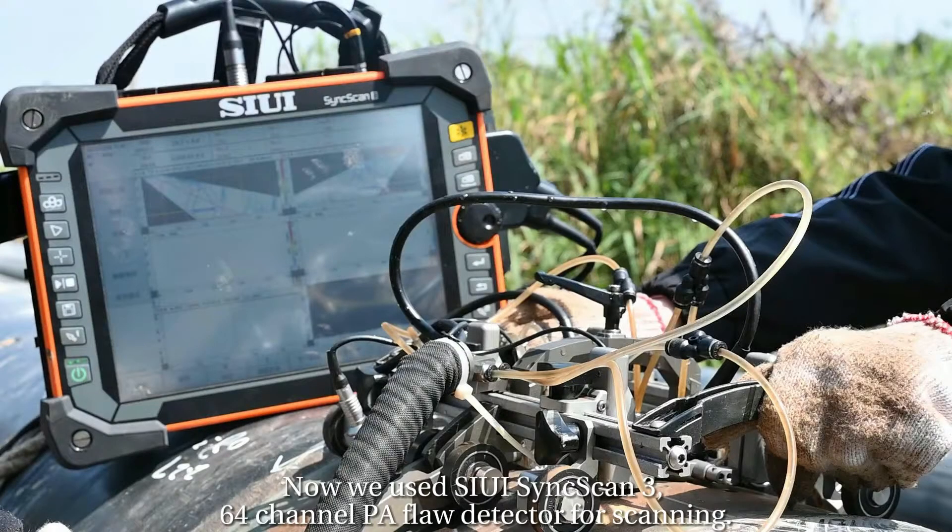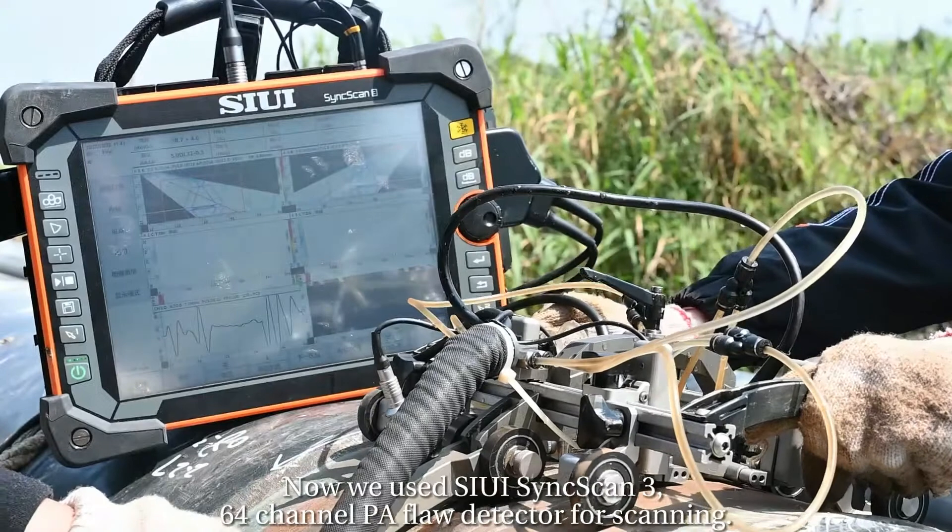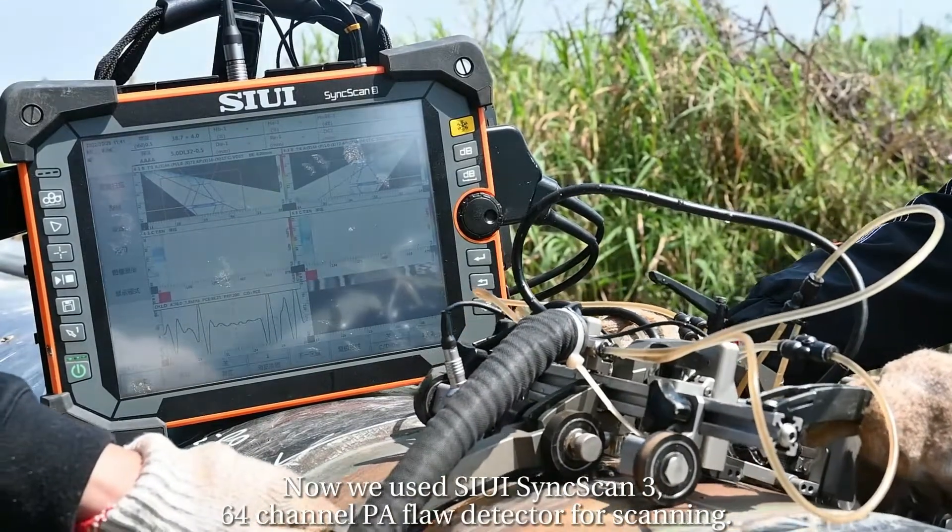Now we use the Series Scene Scan 3, a 64-channel phased array detector for scanning.